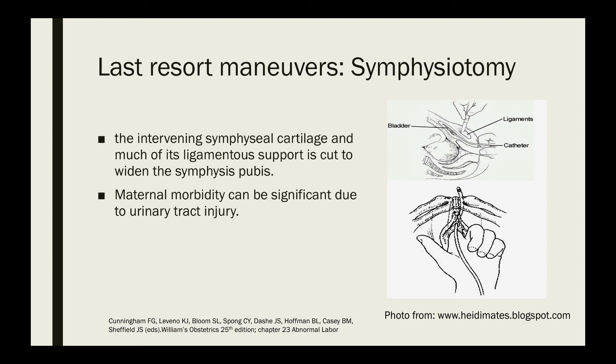Another last resort maneuver is symphysiotomy, where the intervening symphysial cartilage and much of its ligamentous support is cut to widen the symphysis pubis. Maternal morbidity may be significant because this maneuver may cause injury to the bladder.